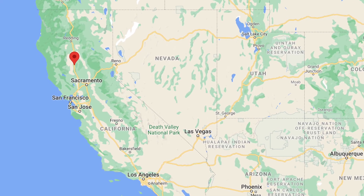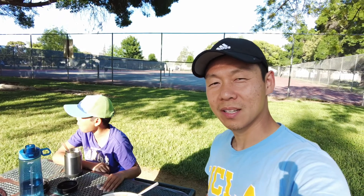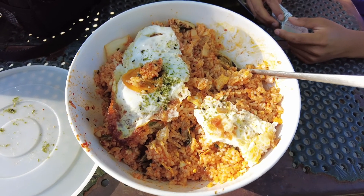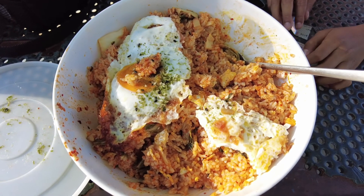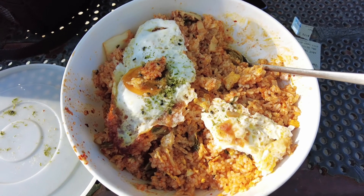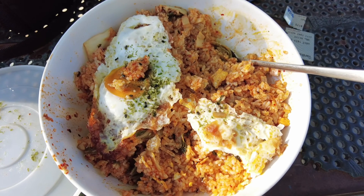We decided to give our car a little break as we finished up some dinner. We are at Willows, California, which is one hour north of Sacramento. I still have a lot of this fried rice left — haven't even made a dent. We're going to walk off our dinner a little bit by exploring Sycamore Park. Very nice park. Pretty peaceful.